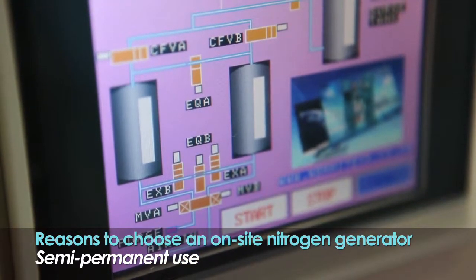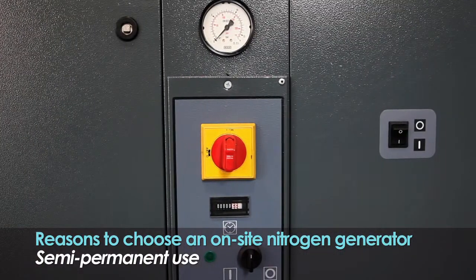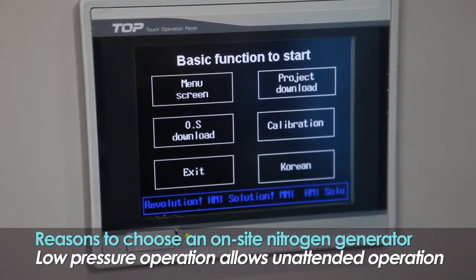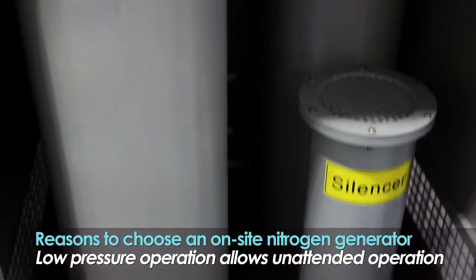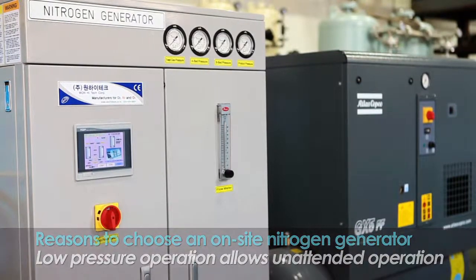You can use the nitrogen generator semi-permanently with just regular maintenance of the air preparation device. Because it runs under relatively low pressure, it does not fall under the high-pressure gas control law, thus allowing unattended operation.